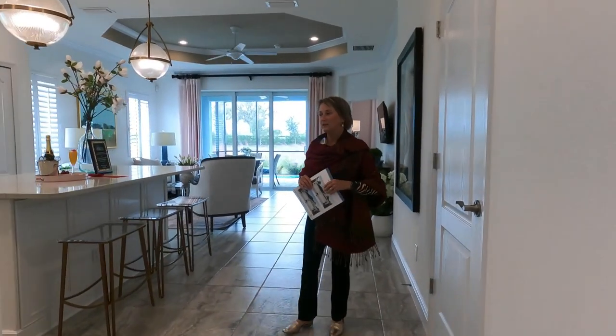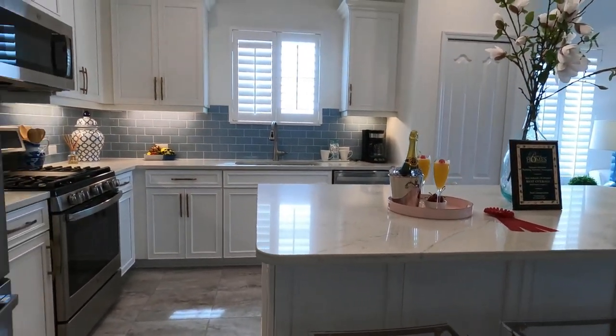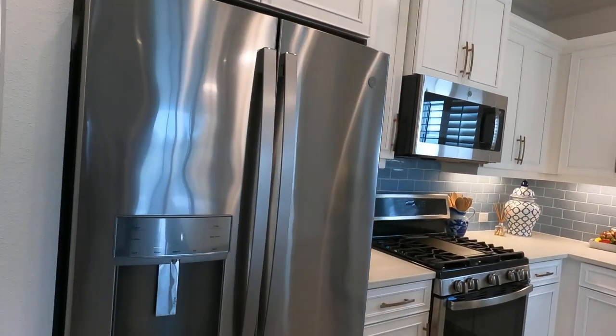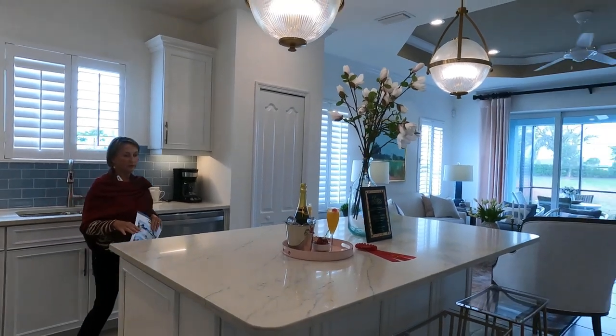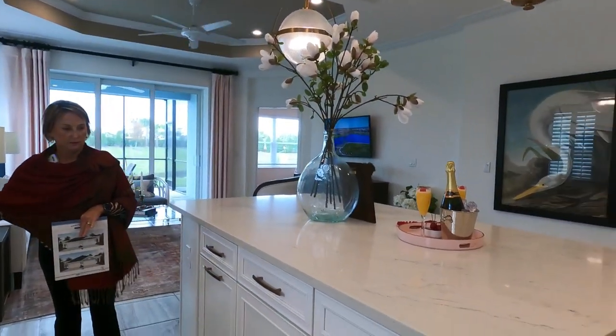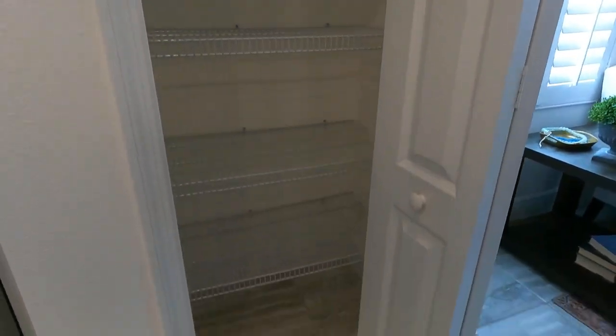Coming into the main area, we have the kitchen. I really like these stools — they tuck under nicely and they're kind of cool with the acrylic. Beautiful kitchens with tall cabinets. It is a gas community, which I personally really love. There are some options since they're all doing inventory homes, but for the most part this is how we'll see them, and it's got a beautiful quartz countertop, sink, dishwasher, range, and microwave included. There's a pull-out trash feature and then your pantry.